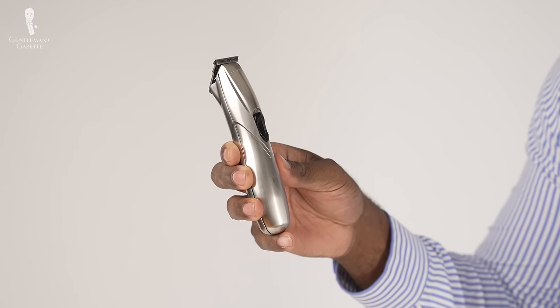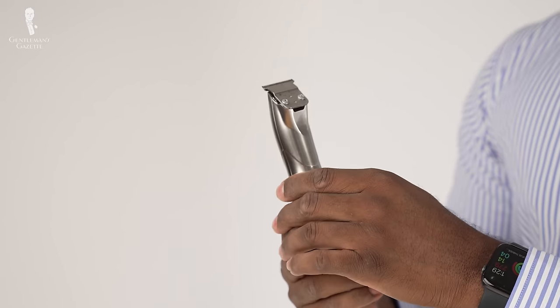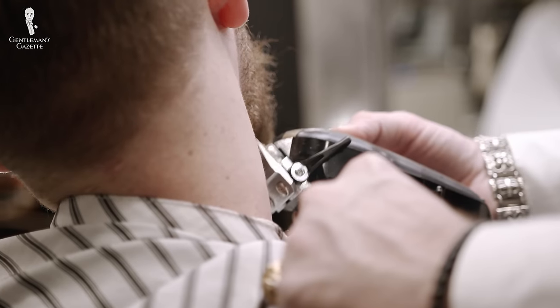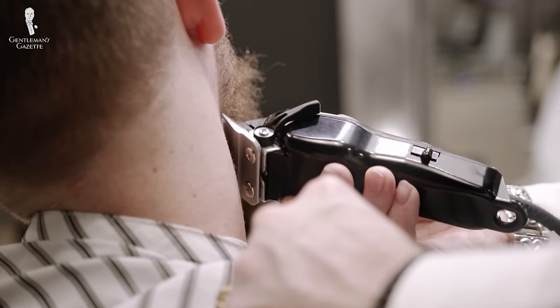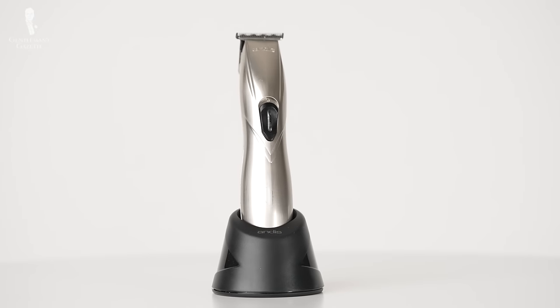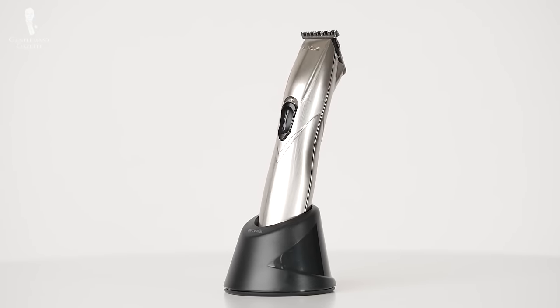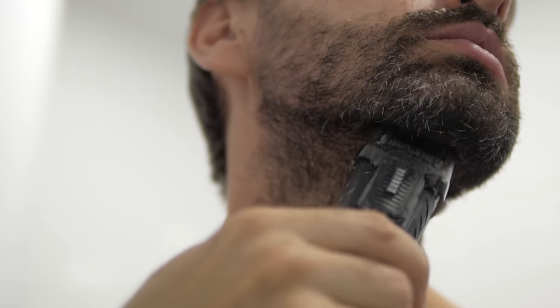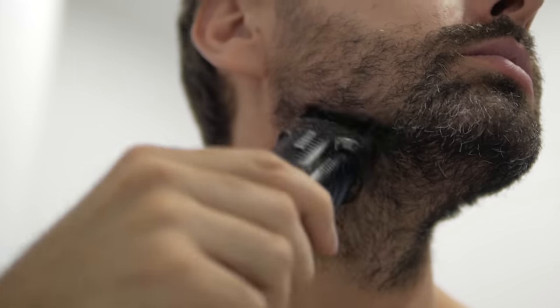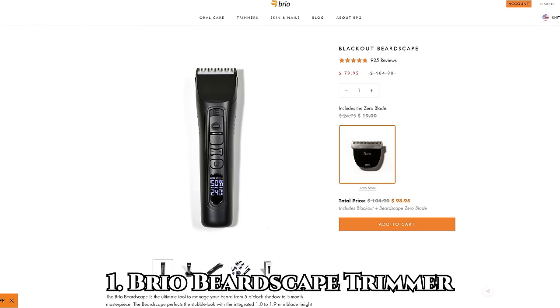Investing in a trimmer will allow you to shape your beard and help you to best complement your face shape. It will help you reduce excess volume and even help you even out patchy areas. It can also help you trim away split ends and rogue whiskers. Purchasing a high-quality trimmer with functions like an adjustable cutting height, variable speed settings, and a quality blade will make your morning routine that much easier. We recommend the Beardscape from Brio.